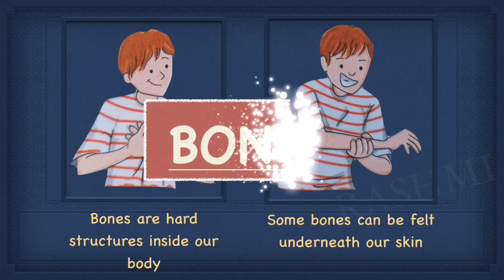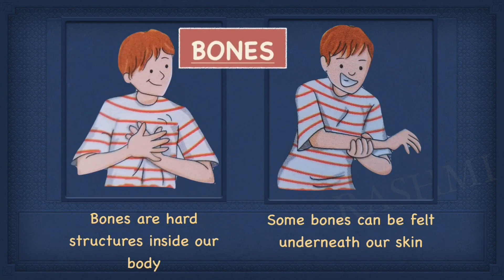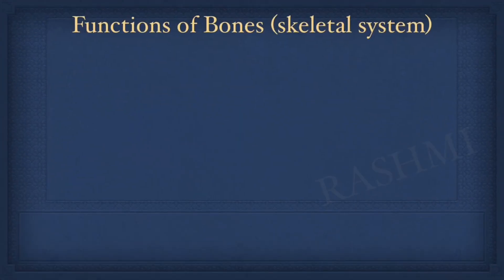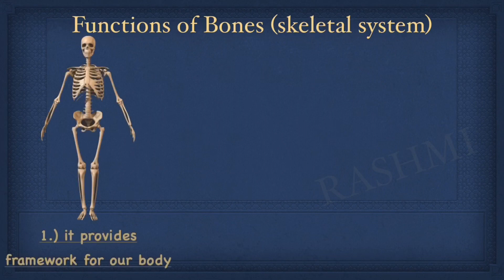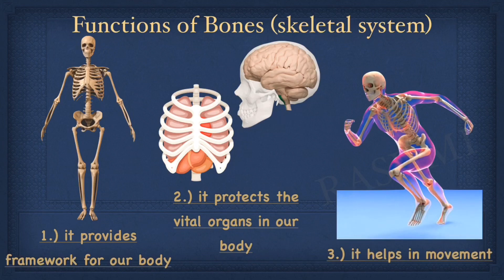Now let us understand the bones. Children, we can feel the hard structures under our skin. These are bones. The bones perform the following functions in our body. First, it forms the framework that gives shape and strength to our body. Second, it protects the vital and delicate internal organs. Third, it helps us in movement.